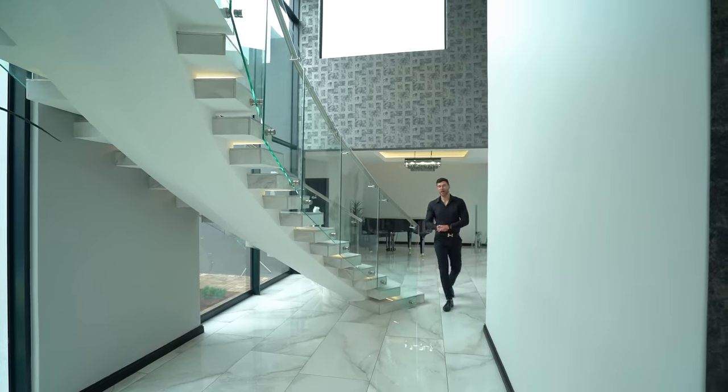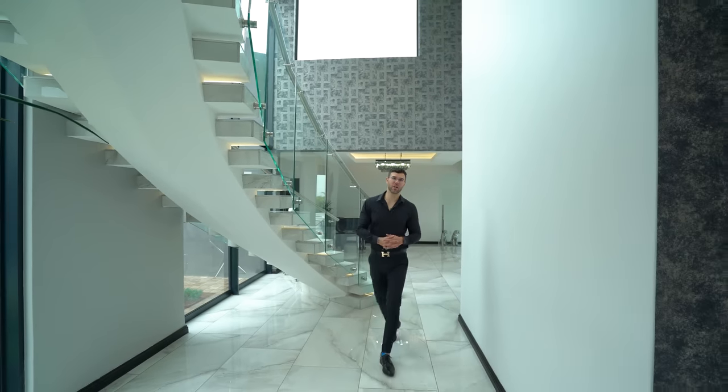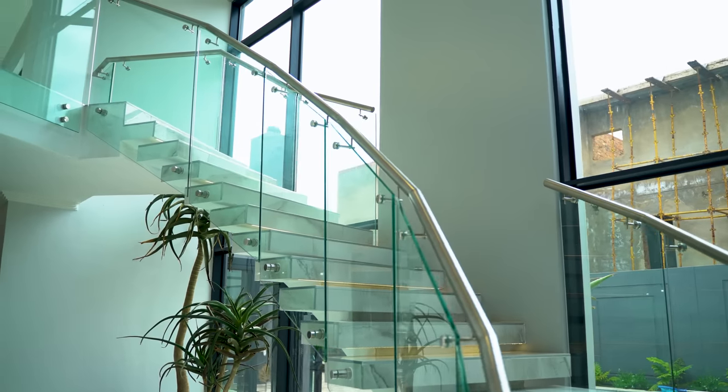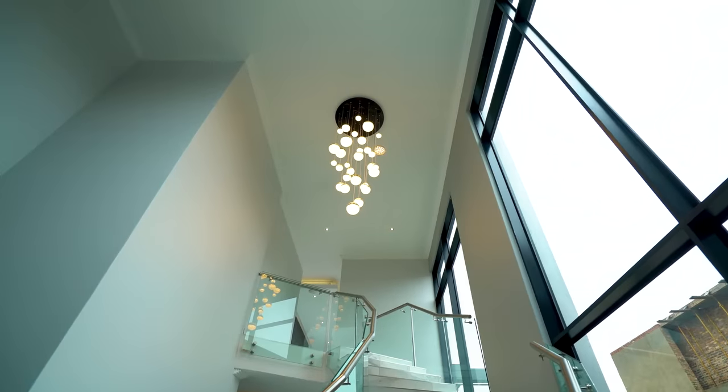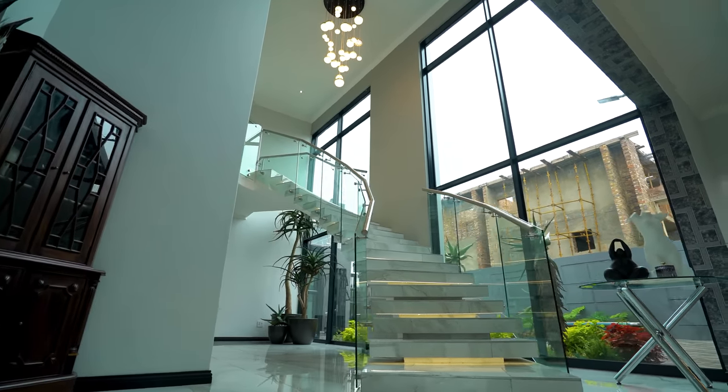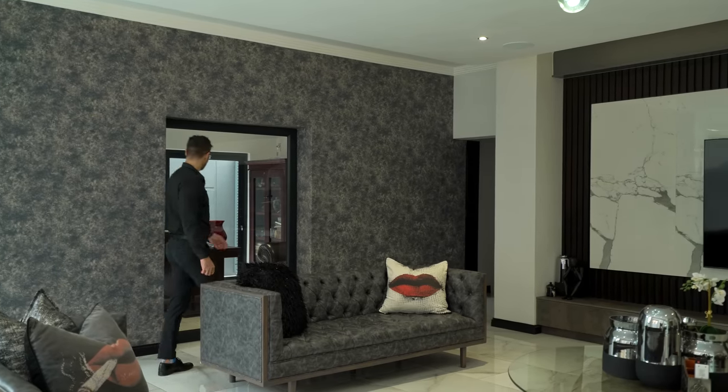Leaving the game of pool behind, we venture forth throughout this home and we come to the first of the three lounges, and I have to admit this one is as beautiful as the other two we're going to see.